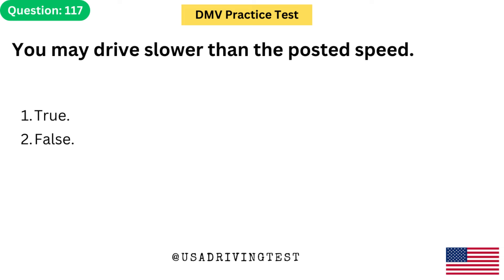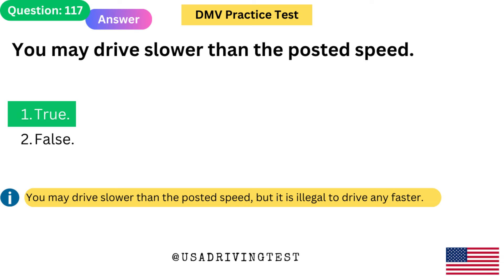You may drive slower than the posted speed limit. 1. True. 2. False. The answer is 1: True. You may drive slower than the posted speed, but it is illegal to drive any faster.